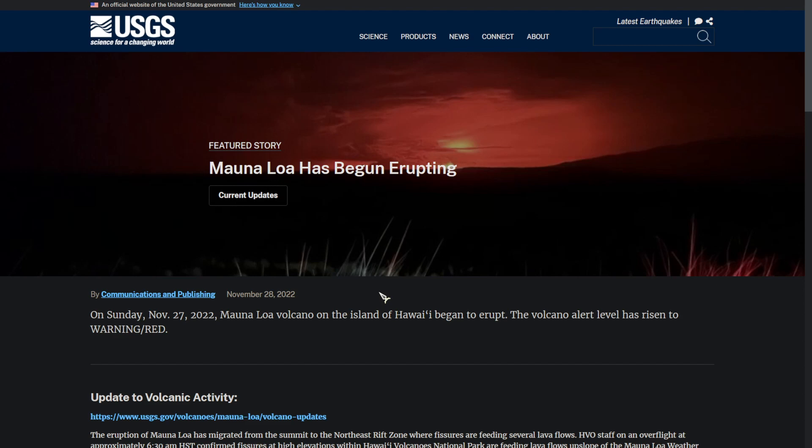Hello, there is major news. After 38 years, the world's largest active volcano has begun to erupt.